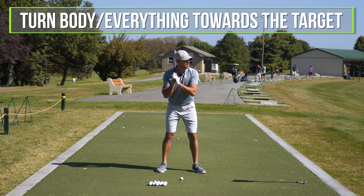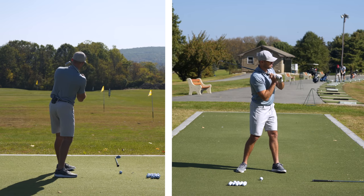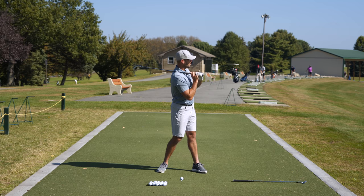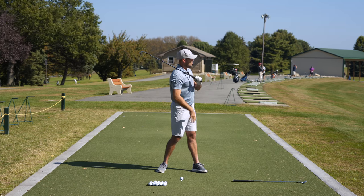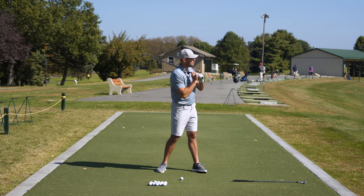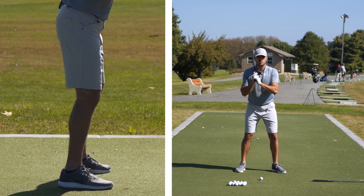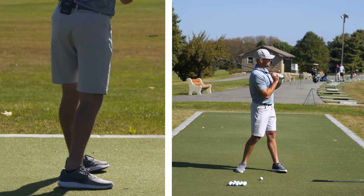Step two is I'm going to turn my body towards the target — and when I say turn my body, I mean turn everything: turn my hips, turn my chest, turn my shoulders, turn everything. The sense I get when I'm doing it is I'm trying to get myself as open as possible while still keeping my right foot on the ground. I'm okay if that comes off a little bit, but just for the sake of the drill I'm keeping my right foot down and turning everything towards the target. That's step two.